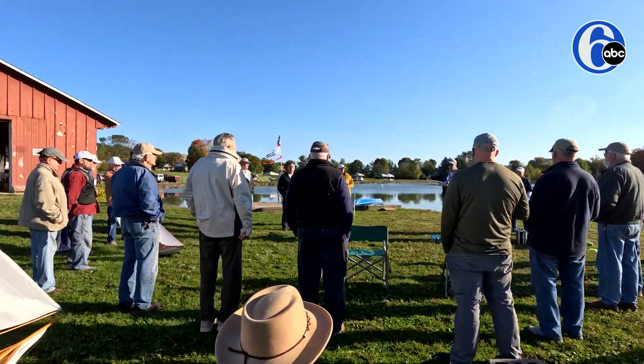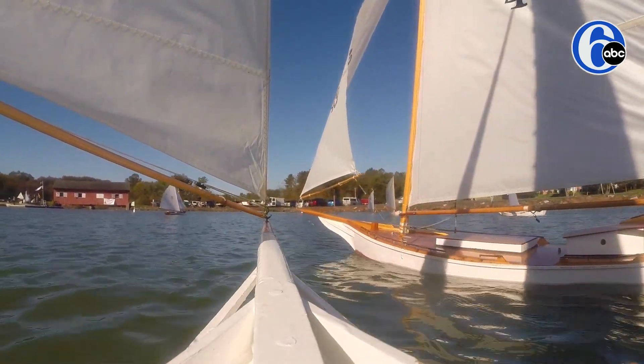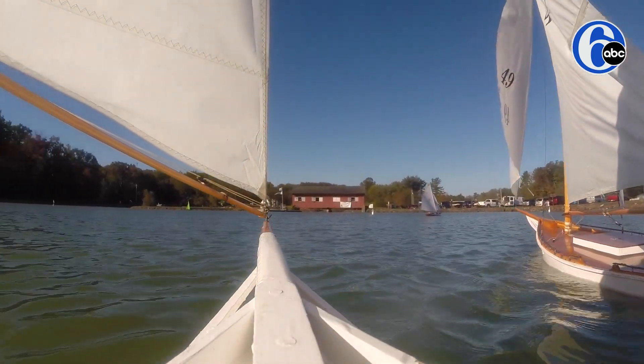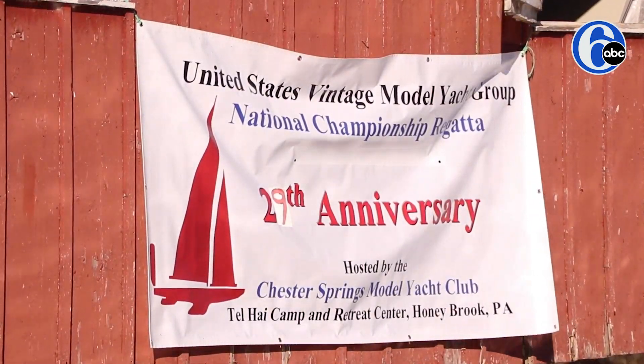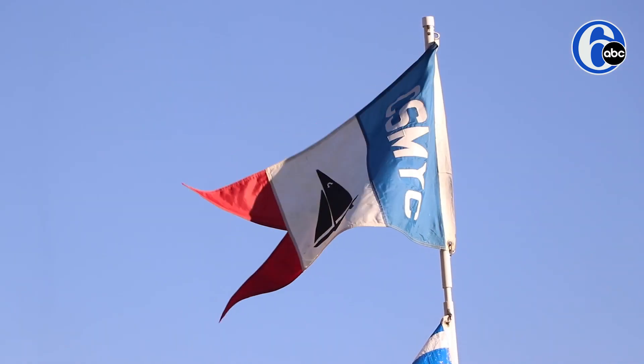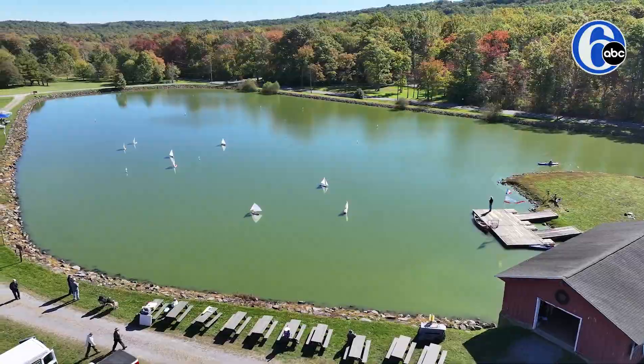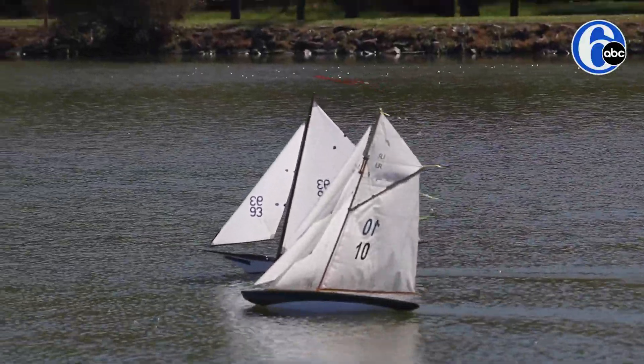Now we have a club of about 27 members. Meet old friends, sail your boats, do well on the water. This is the U.S. Vintage Model Yacht Group's National Championship Regatta Series, and it's being hosted by the Chester Springs Model Yacht Club. We actually have 12 states represented and the province of Ontario.